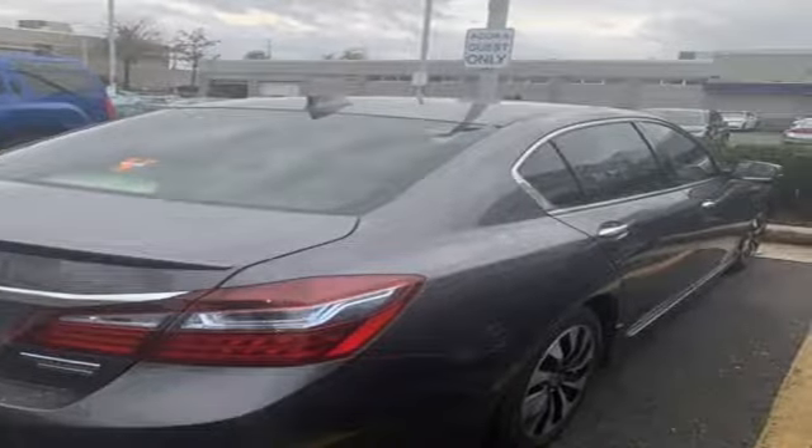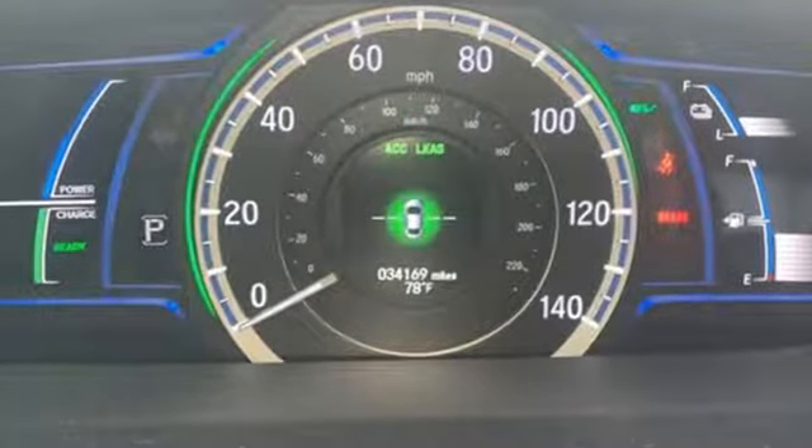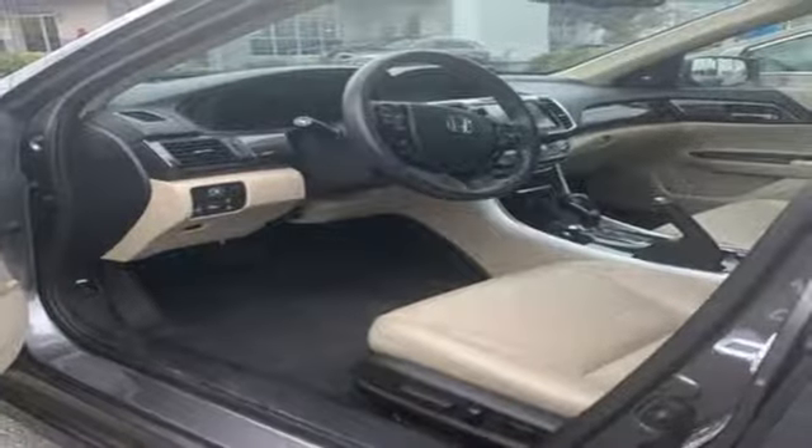Car and Driver opines: if Lieutenant Commander Spock were shopping for a midsize sedan, we think he'd find the Honda Accord Hybrid to be an entirely logical mode of transport. Honda has a world renowned reputation for reliability.